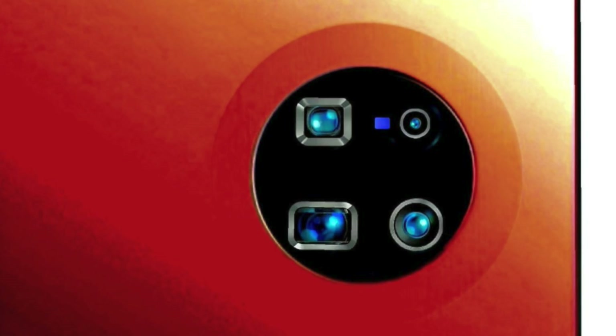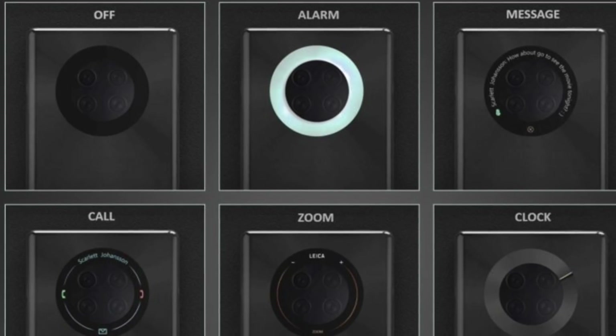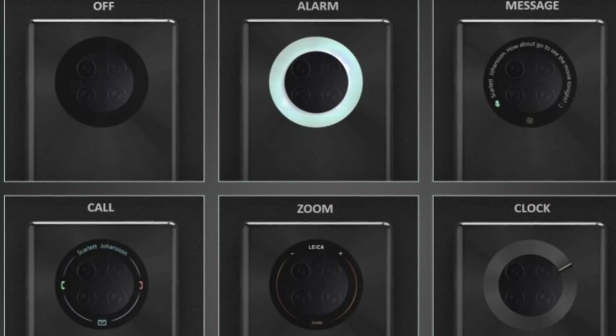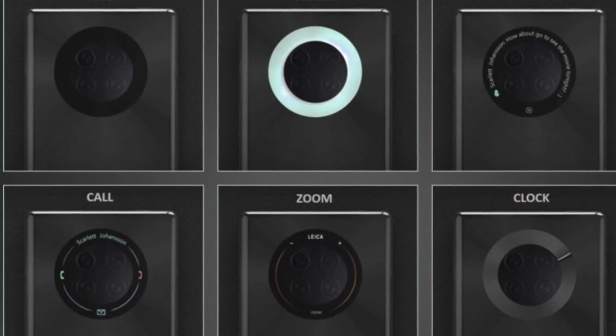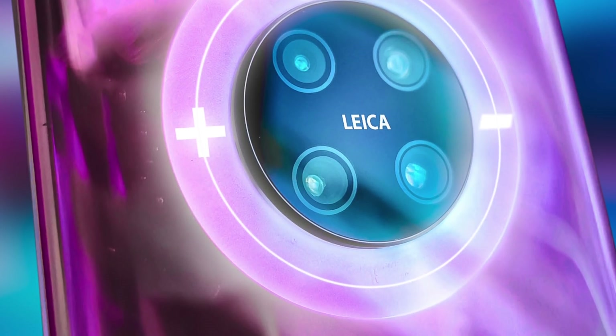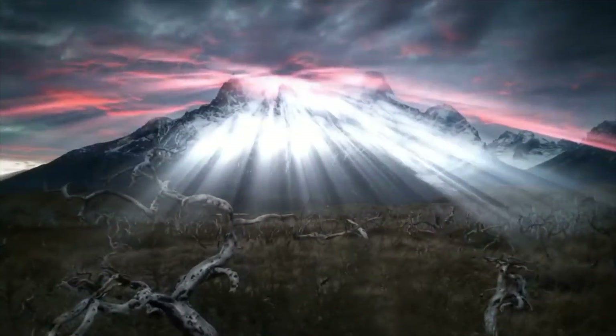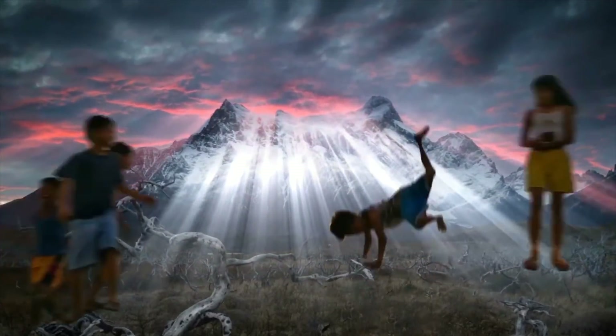That looks absolutely crazy. Huawei is also rumored to add zoom controls on the back camera ring, which again points to a massive zoom upgrade. It's all cool, but the last thing we need right now is a marketing gimmick. Hopefully Huawei can do better because they're not known for bad zoom — if they put the right hardware to pull this off, then why not.